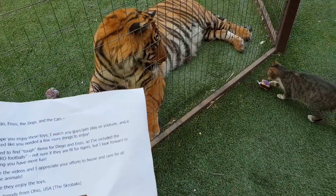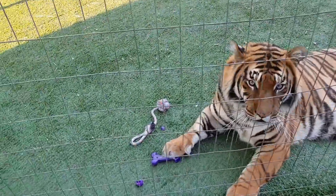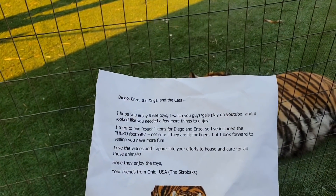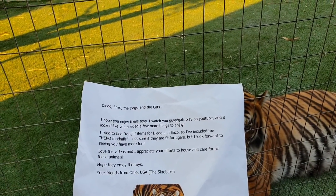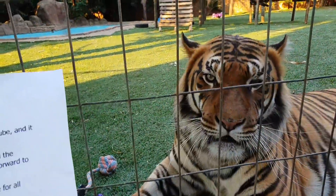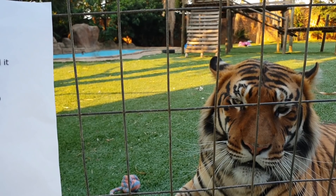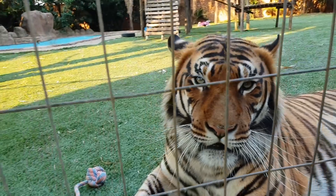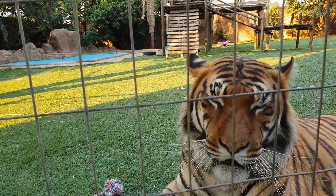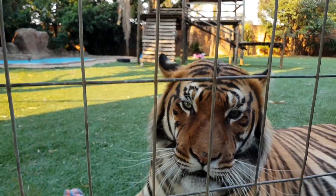Okay, there I found the letter now. Katas is playing with the toys and Diego is almost done. The letter reads: 'Diego, Enzo, the dogs and the cats - I hope you enjoy these. I watch you guys and girls play on YouTube and it looks like you needed a few more things to enjoy. I tried to find tough items for Diego and Enzo so I've included the gyro fruit balls - not sure if they are fit for tigers, but I look forward to seeing you have more fun. Love the videos and I appreciate your efforts to house and care for all these animals. Hope they enjoy the toys. Your friends from Ohio USA, the Scrobux.' Well thank you so much!